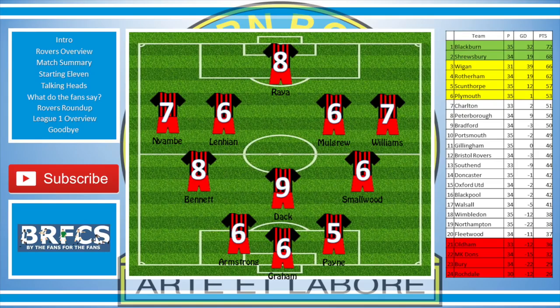Naimbi had a 7, Lenehan had a 6, Mulgrew had a 6, and Williams had a 7. Both the wing-backs or fullbacks had very active days, always on their feet. Moving into midfield, Bennett had an 8 and Smallwood had a 6. Two contrasting halves for the midfield pair. Smallwood doing a lot of the donkey work, but he did look a little bit lacklustre at times.